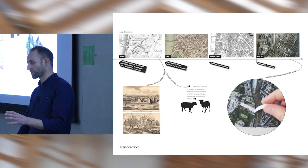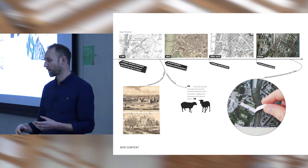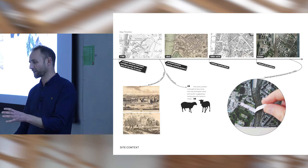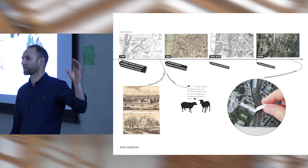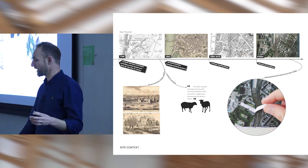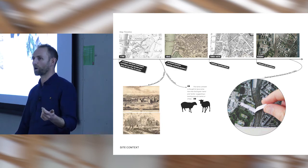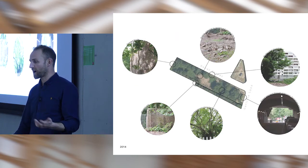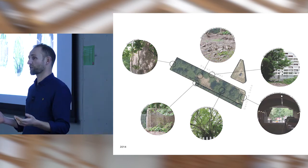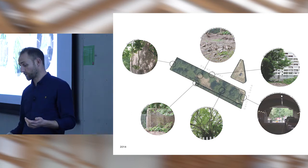Despite being in central London, it's a really poor area. Lambeth comes from 'Lamb and Hythe' — a lamb landing place. We've got Lower Marsh and Upper Marsh nearby; it was all marshland and farmland long ago. The site has had various iterations: Victorian housing that was bombed, then some post-war housing, then derelict for 30 years.